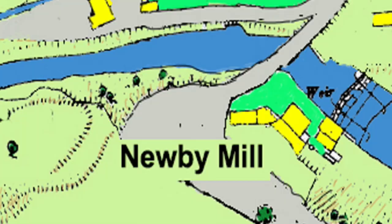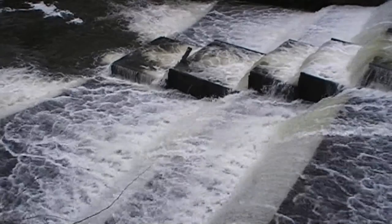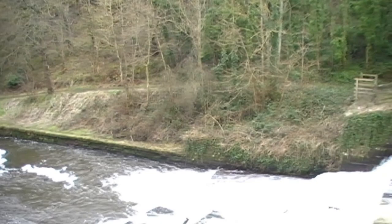On the other side of the beck, and on the opposite side of Whitby Bridge, we have Newby Mill. Hardly any Scarborians know that this mill existed. There is nothing left standing to show where it was, and little or no information about it.